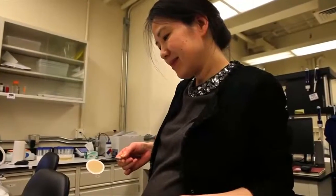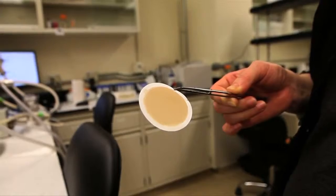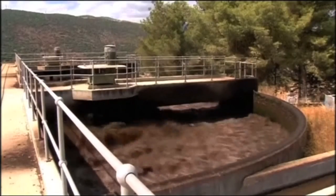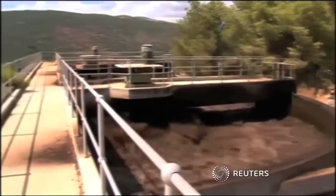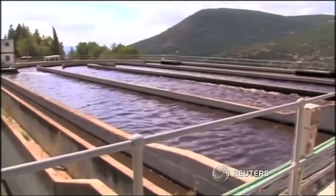The researchers are currently fine-tuning their filters. They hope their work in the lab will ultimately lead to real-world solutions to the ever-growing concerns surrounding access to clean, affordable water, especially in the developing world.